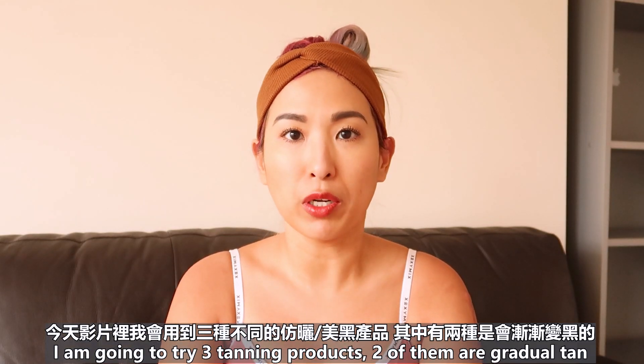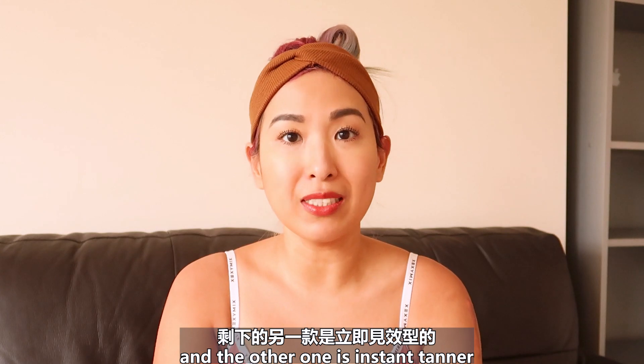I'm going to try three different tanning products. Two of them are gradual tan and the other one is an instant tanner.